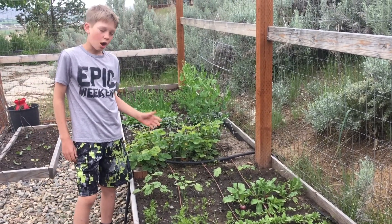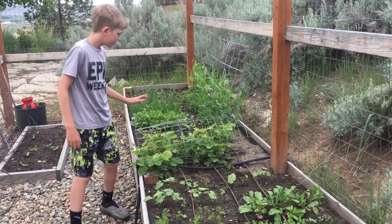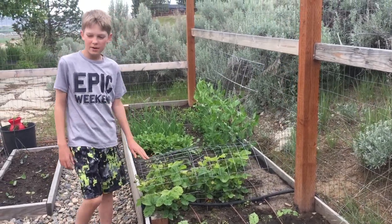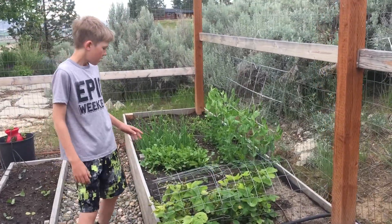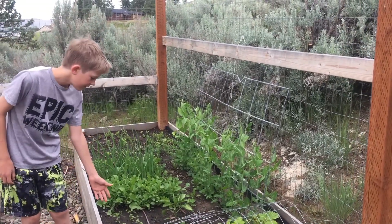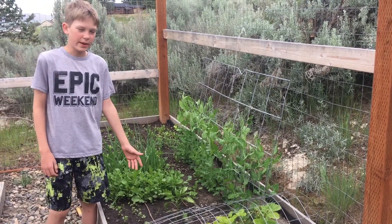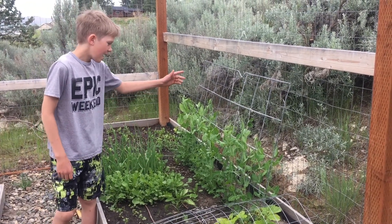We are just starting to have our bush beans come up, and then we have tons and tons of strawberries. Here behind the strawberries we have some thriving parsley and one red bell pepper plant.